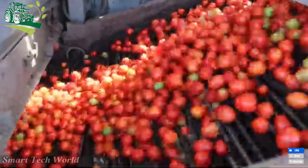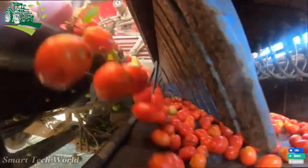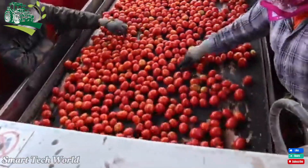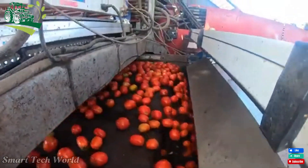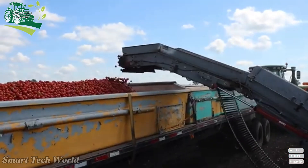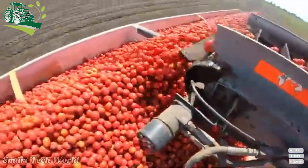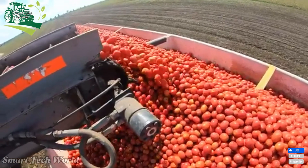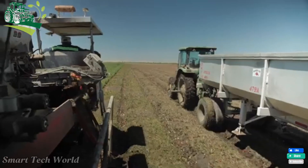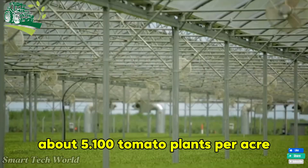In the United States, tomatoes are mainly grown in the state of California. After the land preparation is completed, the seedlings from the nursery will be transported here for planting. These machines will be used to plant about 5,100 tomato plants per acre.